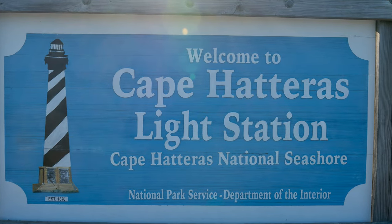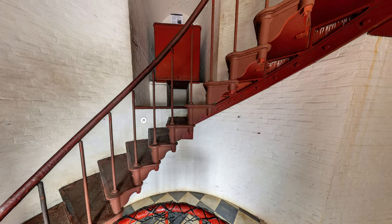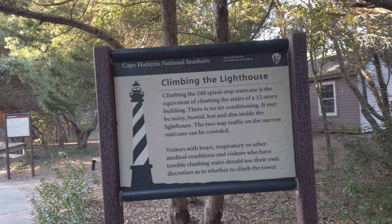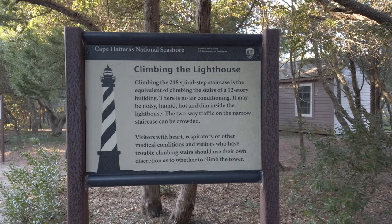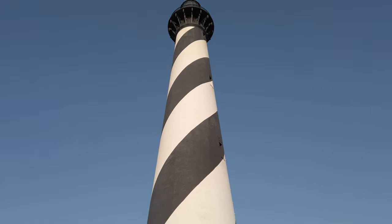Cape Hatteras Lighthouse is usually open during the summer for climbing, but availability may vary due to restoration work — check the park website for current information. Tickets are $8 for adults and can only be purchased on-site on the day of the climb. The climb opens at 9 a.m. and is limited to 30 people per climb, with ticket sales closing at 4:25 p.m. It is 257 steps, or roughly 12 stories. There is a live webcam from the top of the lighthouse, with the link in the description.